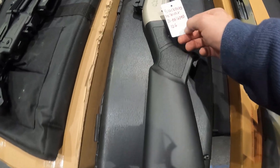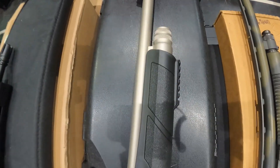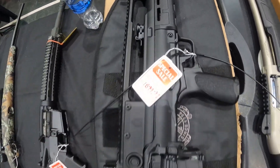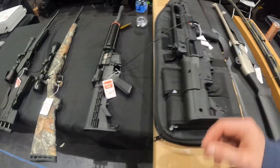Got $250 on that Black Aces 12-gauge — $250, that's a pretty gun right there. Got $1,900 here on the Springfield Hellion in .556.